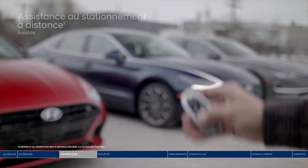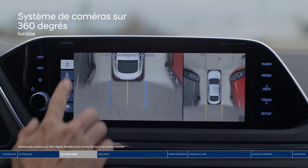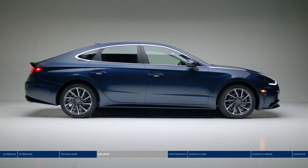The Hyundai Sonata is a sedan with something for everyone. Its lineup of 9 trims includes 3 gas engines and a hybrid for those who prioritize fuel economy. The base engine delivers good performance, but mid-range trims get a more responsive option.